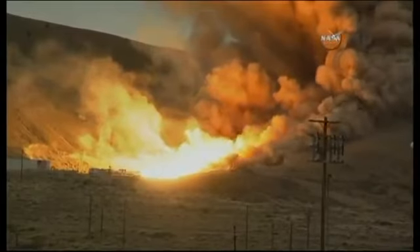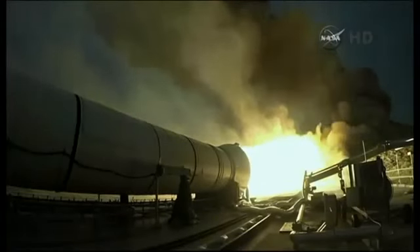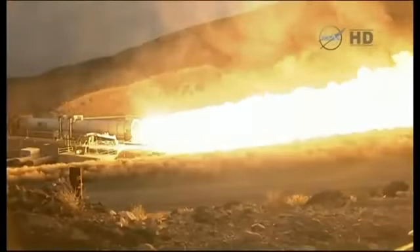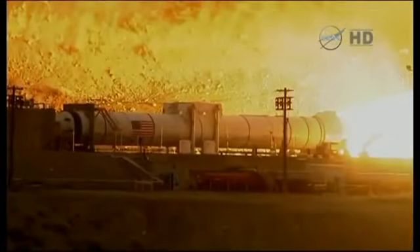And watching these pictures with me is Dr. Adam Baker, Senior Lecturer at Kingston University. I've described it as a significant moment as we continue to watch these pictures. Doctor, just describe to us what they're actually testing here and the significance of this moment.